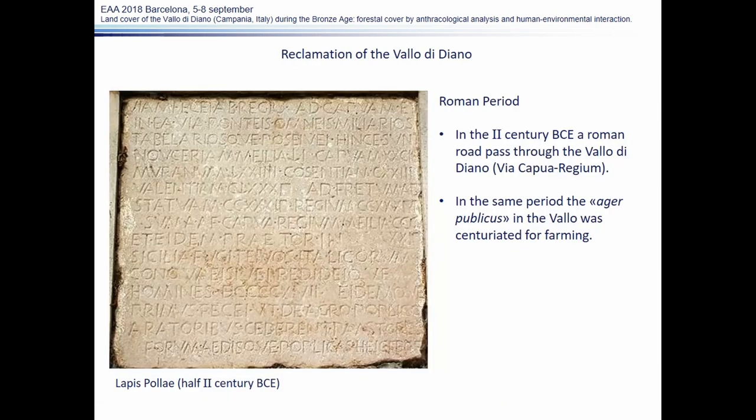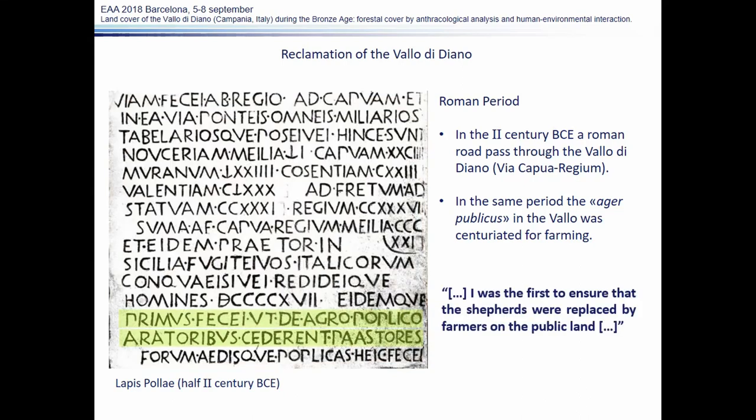Concerning the reclamation history, we know from the so-called Lapis Polle — an epigraph found in the Vallo di Diano — that in the 2nd century BCE a Roman road passed across the Vallo. Moreover, we know that in the same period the public land was centuriated for farming, as also reported in the epigraph. The consul states that he was the first to ensure that shepherds were replaced by farmers — probably referring to the first reclamation of the land, once used for grazing and then made arable.